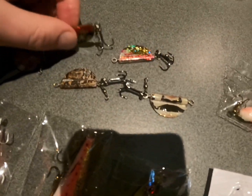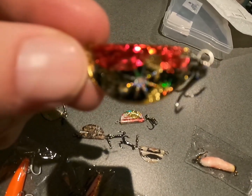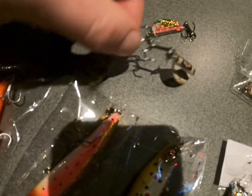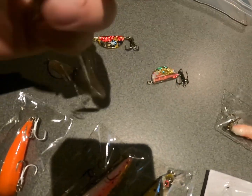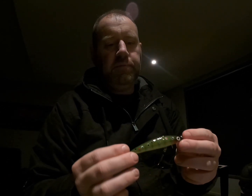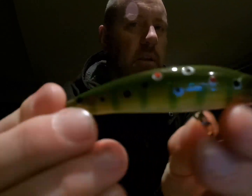They certainly look good. His paint designs — I don't know if you can see them on camera — but he does a magnificent job. His paint job is beautiful, so I just hope the fish are as impressed as I am. These dive to about two meters according to the advert. As you can maybe hear, there's a great little rattle to them. I can't fault these products — they look magnificent.